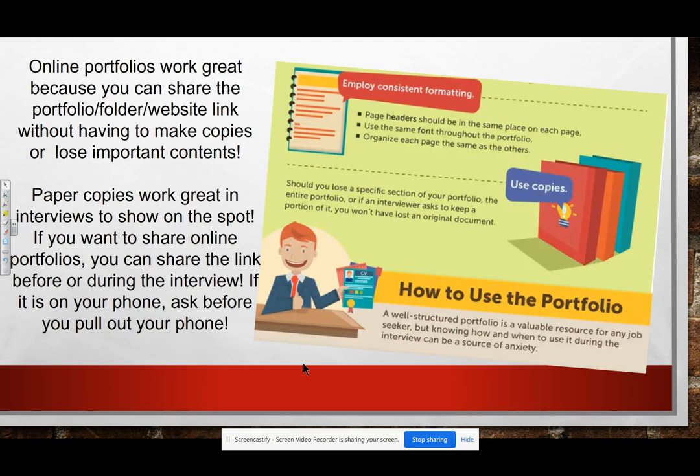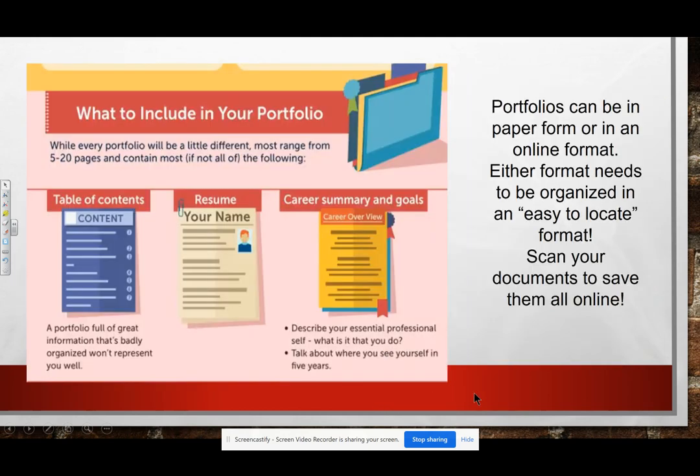There are going to be some links to popular ways to do an online portfolio on the 80.7 site. So what to include in your portfolio? A table of contents — which on an online one would be pretty much your tabs — and a resume and a career summary and goals are very important.